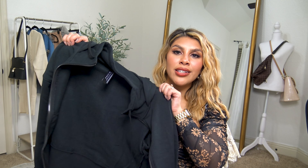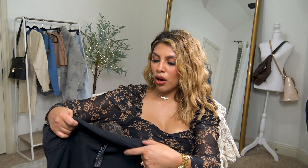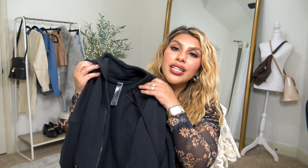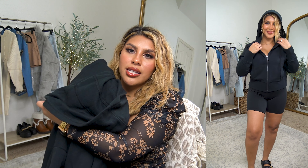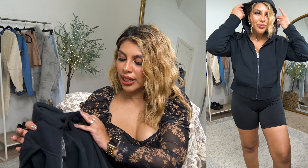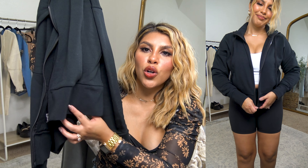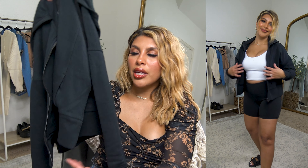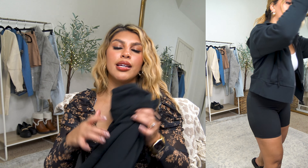Speaking of casual, I ordered this Core 10 cropped zip-up hoodie in black. I already own it in mint and absolutely love it, so I knew I needed the black because she's gonna get a lot of wear. I love that it has both a collar and a hood — it looks so high quality and expensive. I ordered a size medium. It has a thicker waistband, dips in the back slightly, and the collar is adjustable. A fun elevated twist on a basic zip-up hoodie.